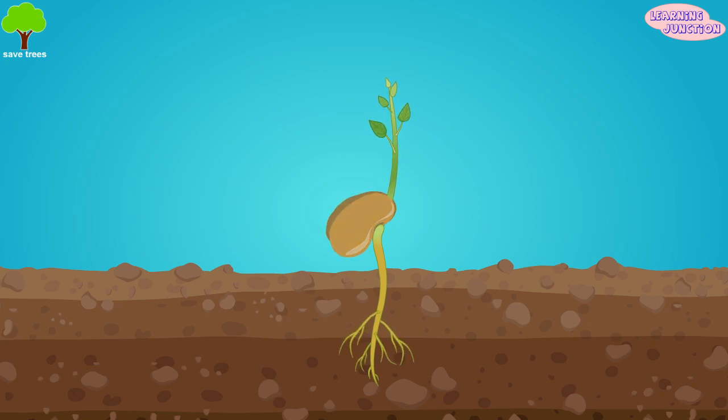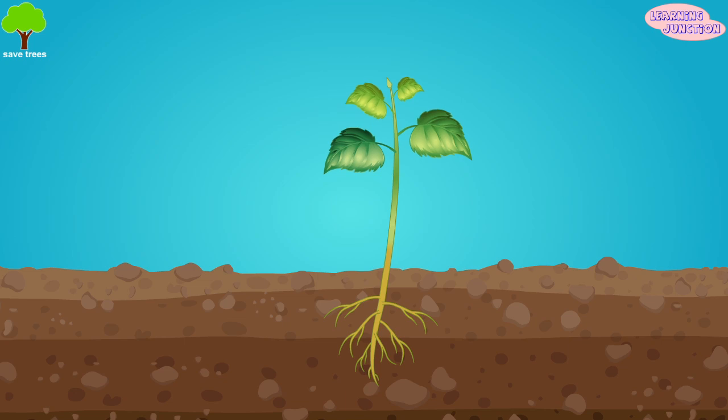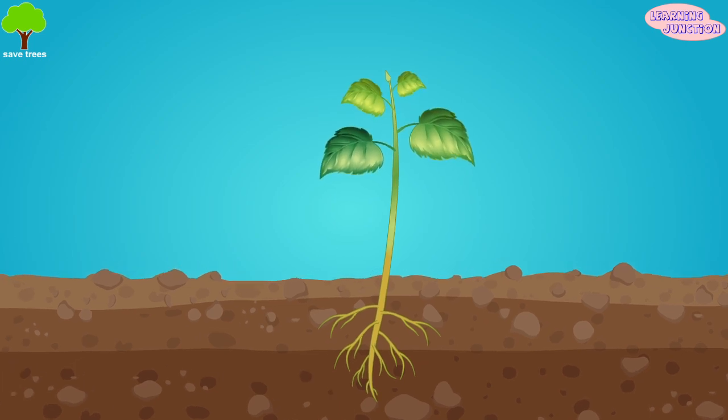When this happens, the cotyledon fall off the plant and become part of the soil because their work is complete. Once the cotyledon are gone, the plant's tiny leaves take over the job of supplying food to the new plant.